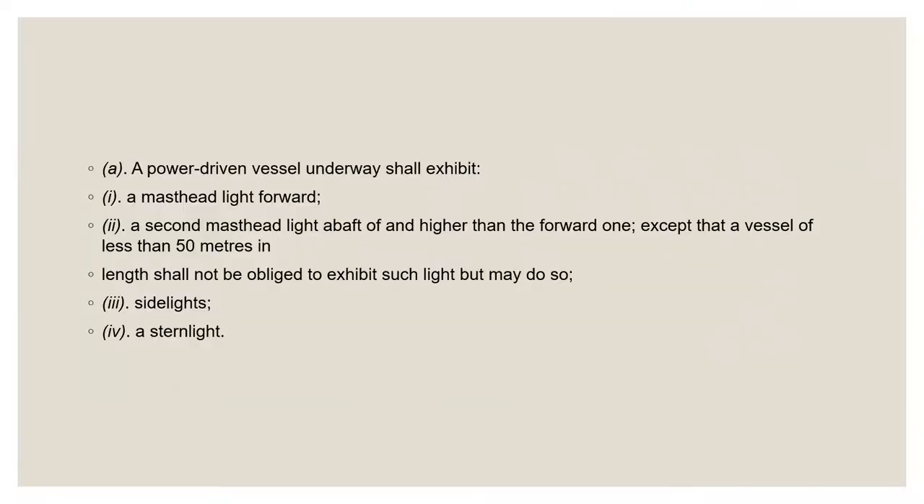Paragraph A lists the navigation lights for ordinary power-driven vessels. Two masthead lights are required, one forward and one aft, except that small vessels only need one masthead light forward of the vessel. The forward masthead light is placed in the forward half of the vessel, except that under coastal rules, this light does not have to be forward of midships on smaller vessels. Sidelights and stern light are also required, with details on orientation and positioning found in Rule 21 and Annex One.